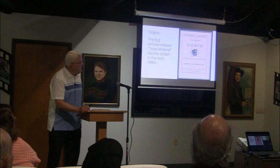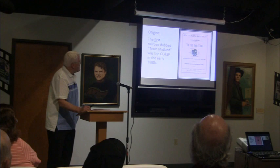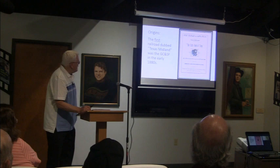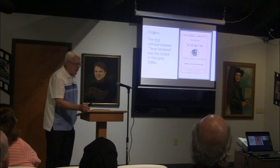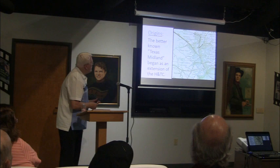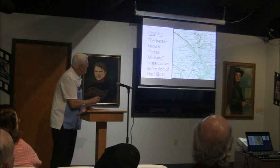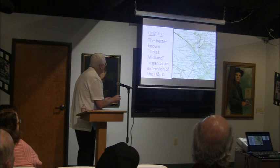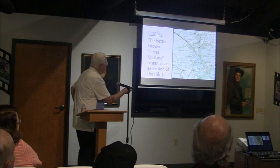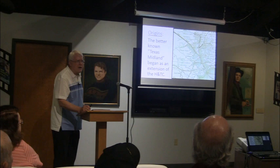Oddly enough, the name Texas Midland didn't originate with the Texas Midland we're familiar with around here. It was actually first used by the Gulf of Colorado and Santa Fe Railroad, who used that name for about a decade in the 1880s. Then after that time they dropped the name entirely. The railroad that we now know as the Texas Midland had its origins in the railroad called the Houston and Texas Central, which built up toward the Red River over a number of years, finally reaching the Red River in 1873.